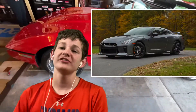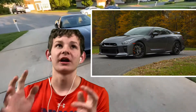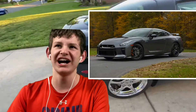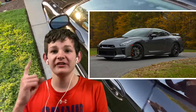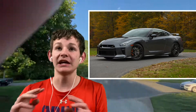Starting off with number one, we have the 2018 Nissan GTR. If you guys have been a fan of me on my main channel, you already know that my dream car in all the world is a 2018 Nissan GTR. The first time I rode in one back in July of last year, I just fell in love. That car was incredible.